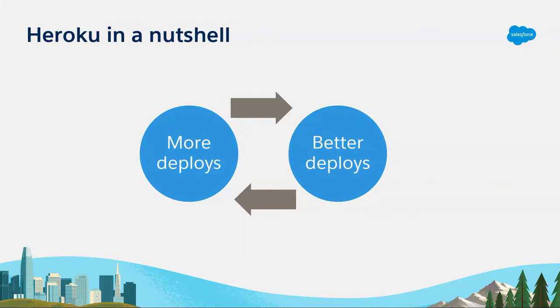Research backs this up. I love reading the DORA report — the DevOps Research Association report they do every year, based on over 30,000 software professionals. They figure out what makes really awesome software organizations. One thing they found is that the highest performing orgs deploy more frequently and have better deploys. 'Move fast and break things' presents a false dichotomy. The organizations that move the most quickly actually break the fewest things.